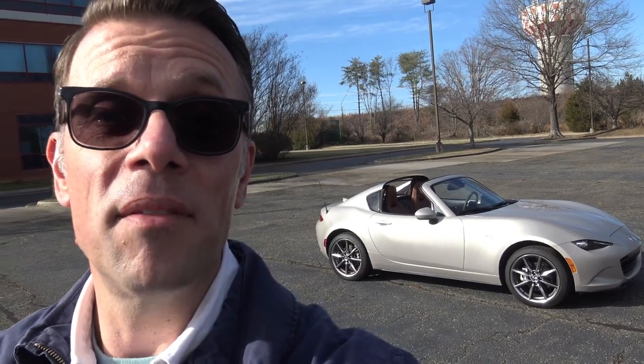Okay everybody, that's gonna do it for our look and drive at the 2022 Mazda Miata. I would love to hear what you think about it in the comments section down below, and if I've earned your subscription then hit that subscribe button and give it a big fat thumbs up so I can keep bringing you videos just like this one. Remember the most important thing of all — have a wonderful day everybody.